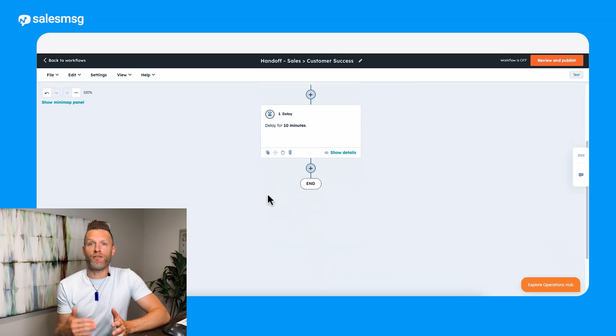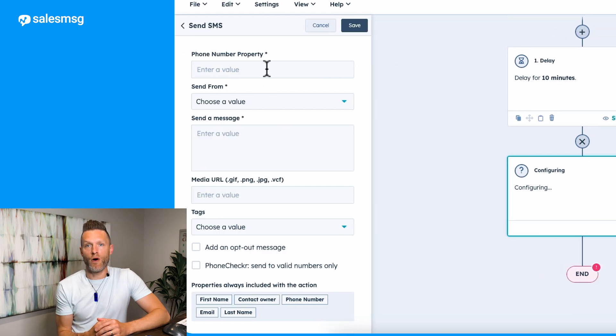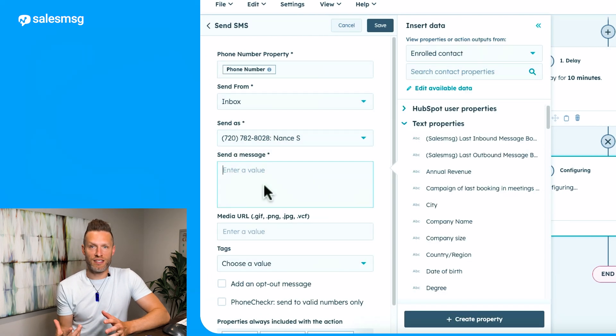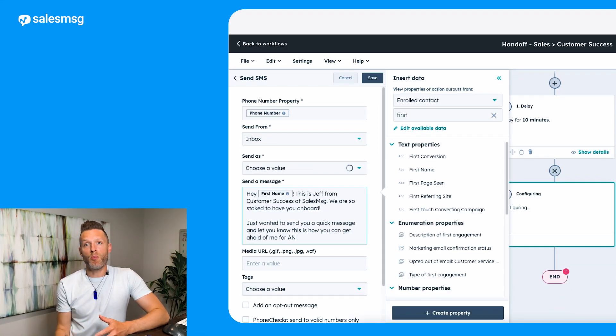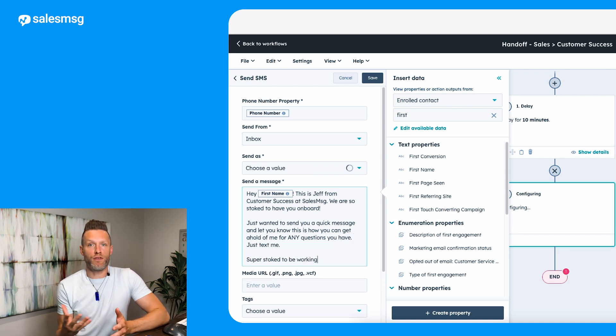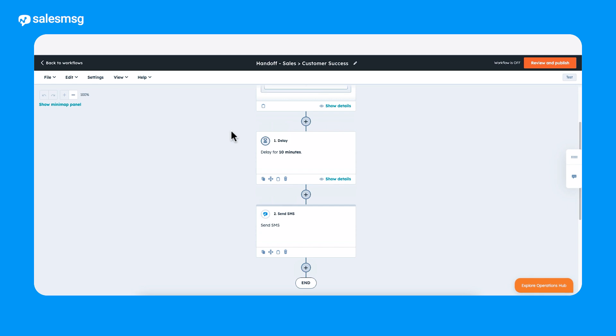I'm going to send this out 10 minutes after the deal is closed. Then I'll click on 'Add an action,' scroll down, and select Sales Message. I'll select the phone number property to use, who I want the text to come from, and now let's write the message. This can be whatever you'd like — we normally recommend around 160 characters or less for the best response, but you can make it longer if needed. You could even include an animated GIF or an image of the support team. Then I'll click save, and now when a new deal gets closed, they'll also get a personal text from their customer success agent so they know what to expect next.